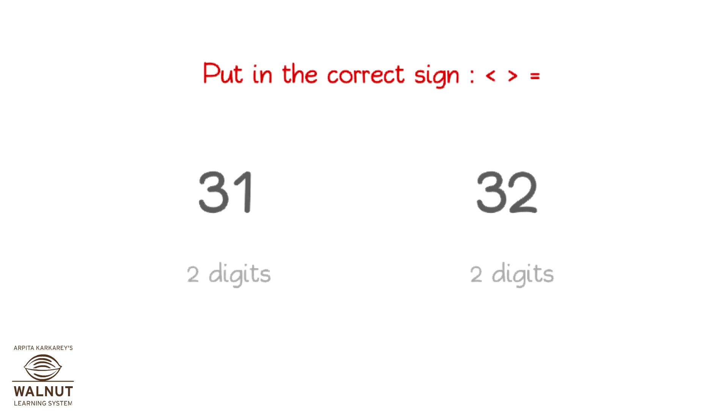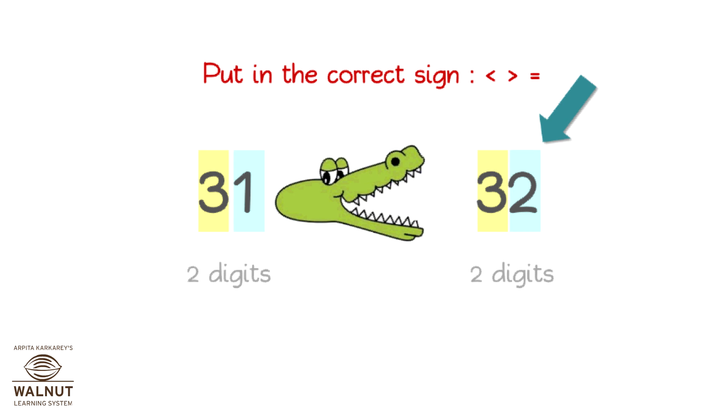What sign will you put in? Both numbers have the same number of digits. So, let's compare the digit in the highest place value first. They are equal. Then, we compare the digit in the next place value. Which one is bigger? This one is. So, this is the bigger number. And so, we put in the sign.